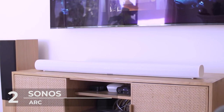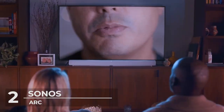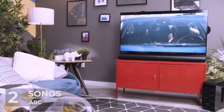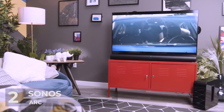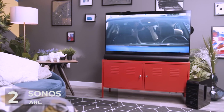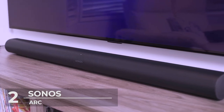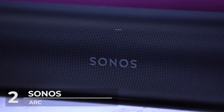The Sonos Arc has capacitive touch controls, which you can easily tap to play, pause, adjust the volume, or mute, or swipe right or left to skip or go back to a track. This soundbar is easily connected through an HDMI or optical cable, connects to Wi-Fi, and has a matte finish that comes in black or white.